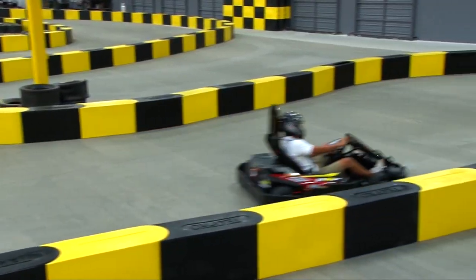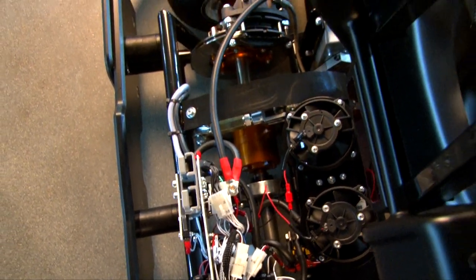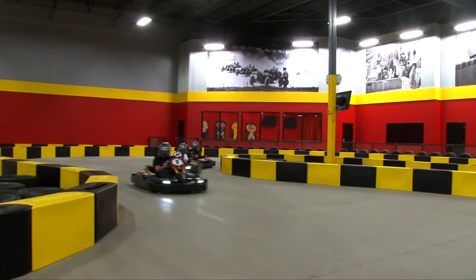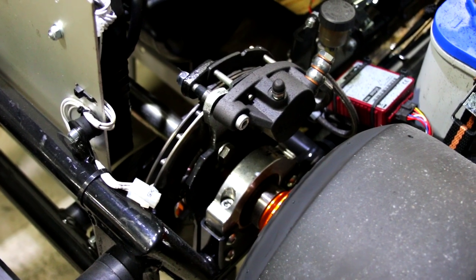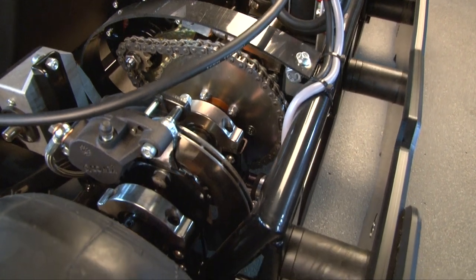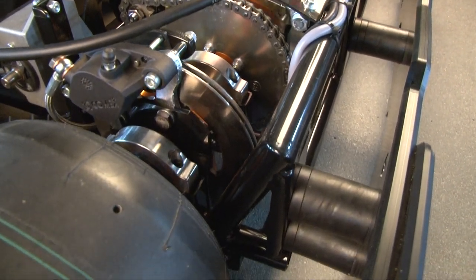It also features a split axle design that incorporates the use of a differential. This allows the kart to turn well both on and off the power. You will also notice the large disc brake with a heavy duty caliper and remote reservoir. The brake system is extremely powerful and works well on our bead blasted concrete racing surface.